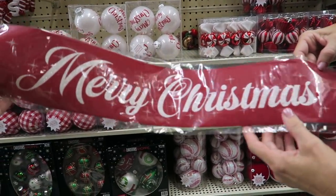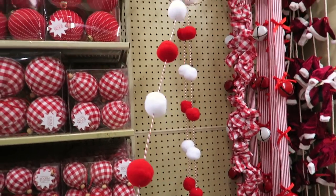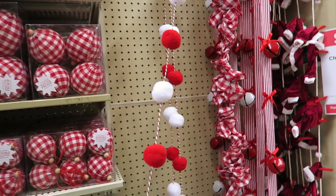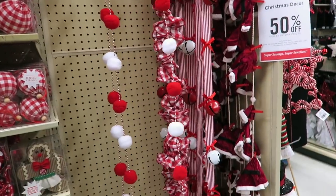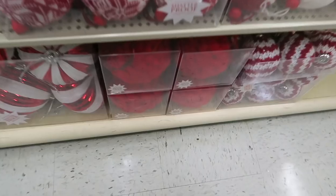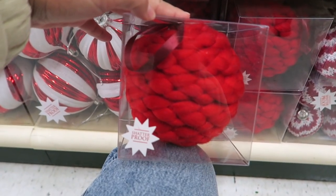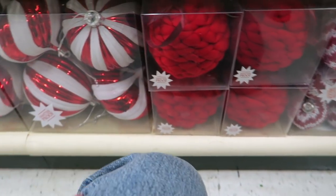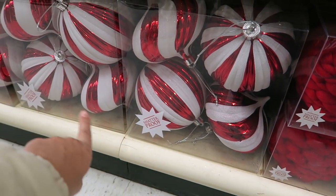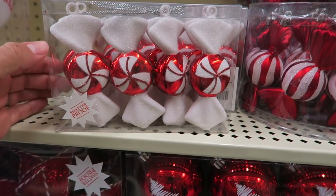I like that — it's cute. I have something exactly like this at home that I got from Target last year. Oh my gosh, look at these — they're like huge knit bulbs! Those are crazy. And these huge ones are really cool too.